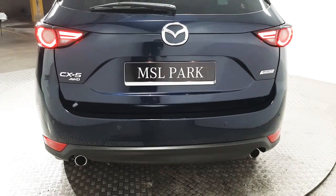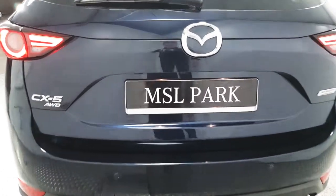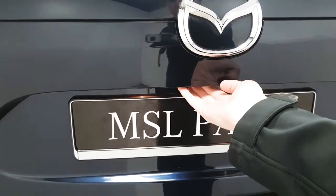Coming around to the rear, we've got the twin exhausts as well as reverse sensors and a rear parking camera. We also have an electrically operated tailgate.